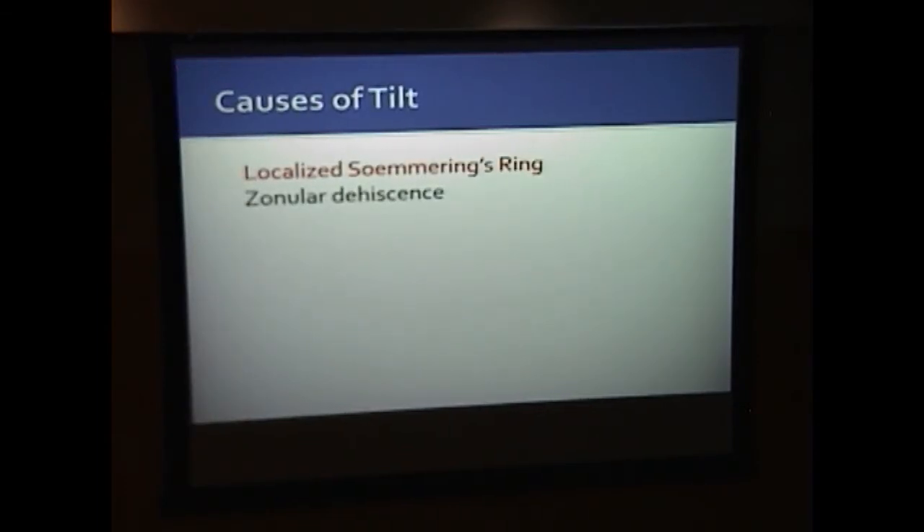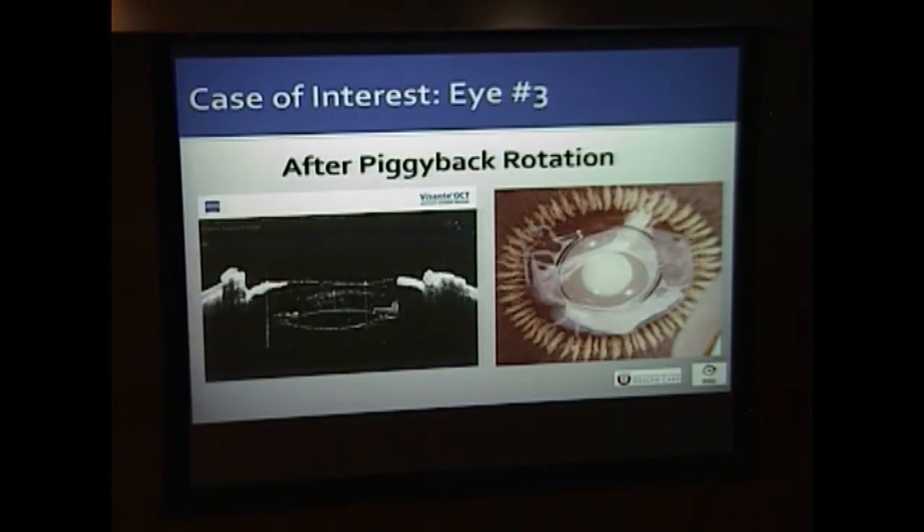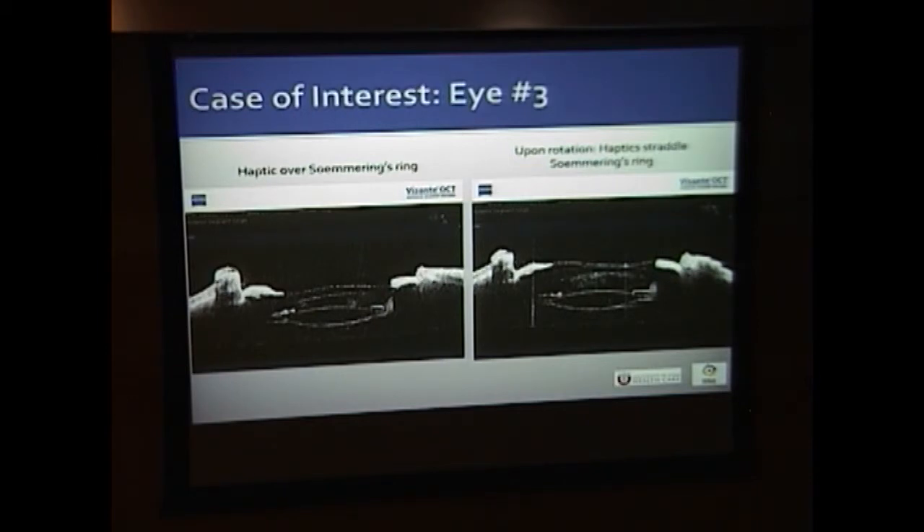In eye number three, a localized couple of clock hours of inferior Soemmering's ring was present. The inferior loop haptic overlaid that ring, vaulting it anteriorly and causing tilt on OCT — visible as less interlenticular distance on the left side versus the right. Dr. Mamelis then rotated the lens 90 degrees so the loop haptics straddled the localized ring, which resolved the tilt.